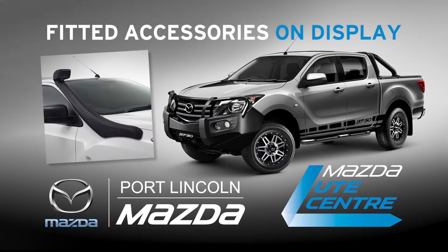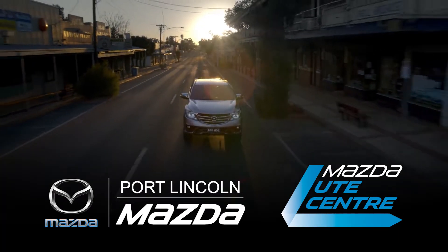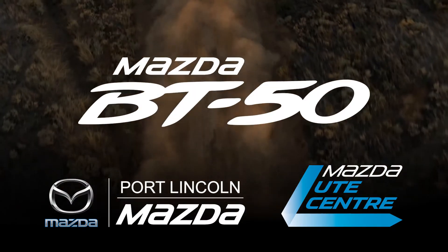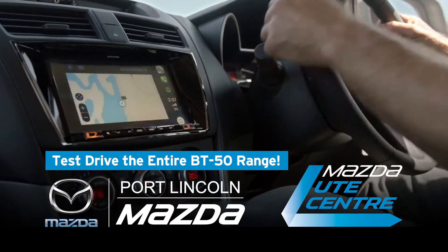Plus a full range of rugged accessories designed to make the BT-50 truly yours. Get expert advice and a great deal on BT-50 at Port Lincoln Mazda's BT-50 ute centre. Book your test drive today.